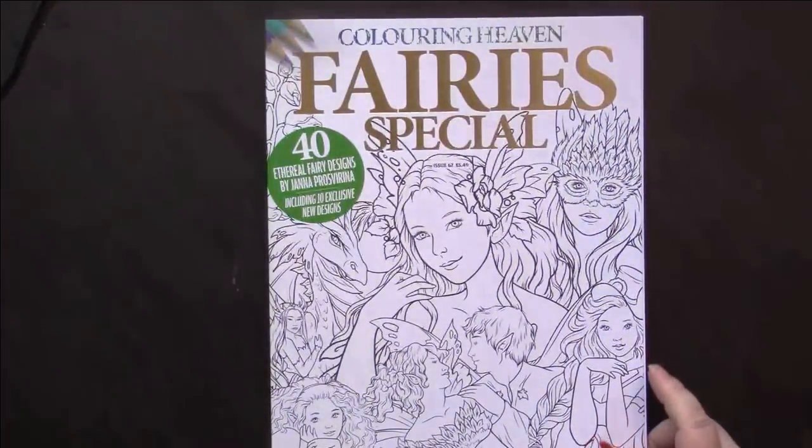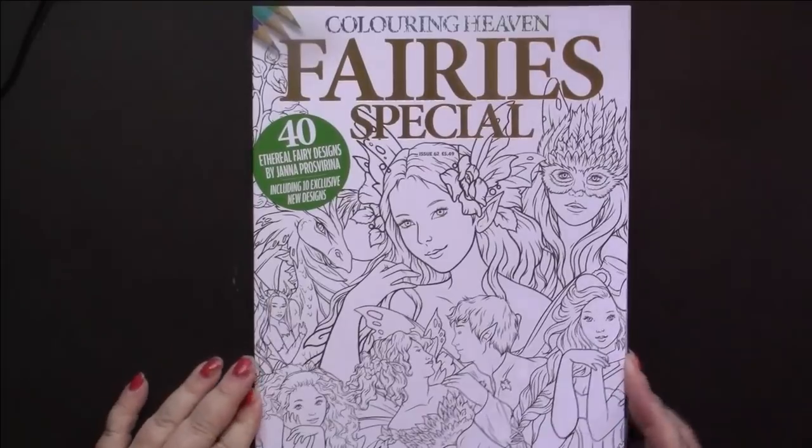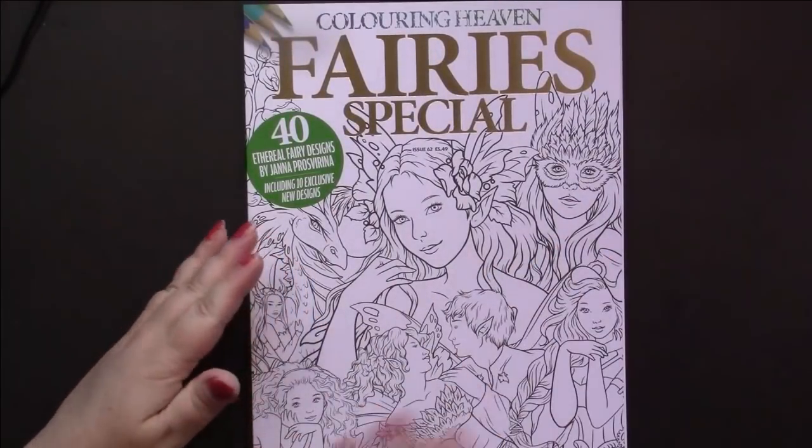I have another copy of Coloring Heaven. At the beginning of the month I received the Fairies issue by Jana Prosperina, and this is gorgeous - there's not a picture in here I wouldn't color. I haven't gotten a chance to color in it yet, but this is a book I'll color a lot in. I got this at the beginning of the month, and then June's issue at the end of the month.